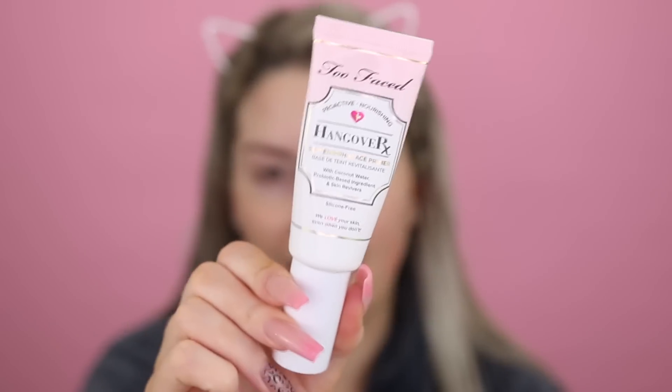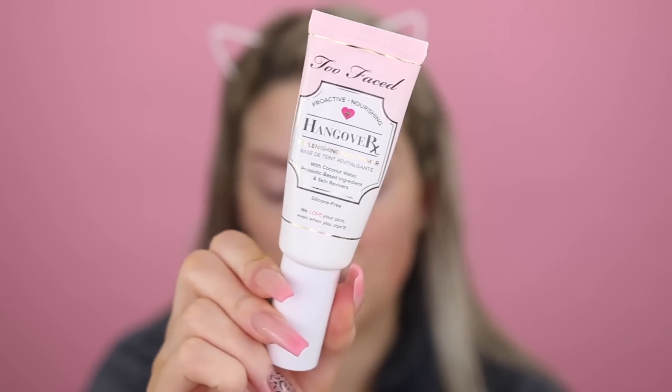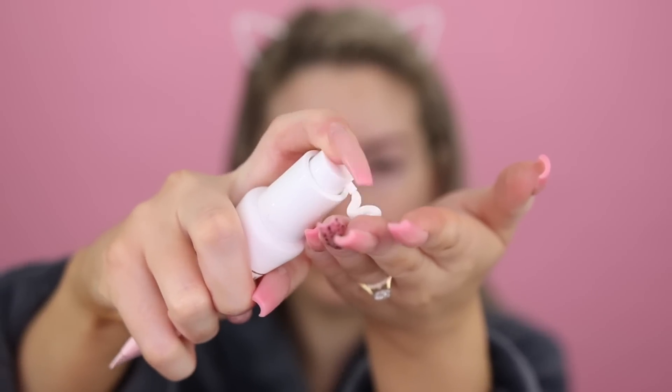Very important to use a moisturizer and an eye cream before you go in with your makeup. I then also prime as well. I really love the Too Faced Hangover Primer and I actually really like it under mineral foundation as well — whether it be with liquid or mineral, it works an absolute treat. It's like an extra step in your skincare, to be honest. It makes your skin just feel very hydrated and smooth.